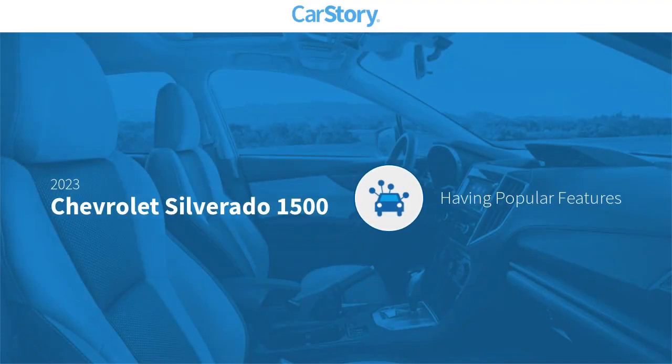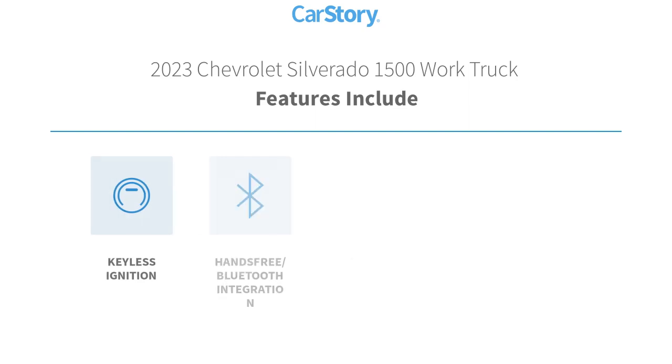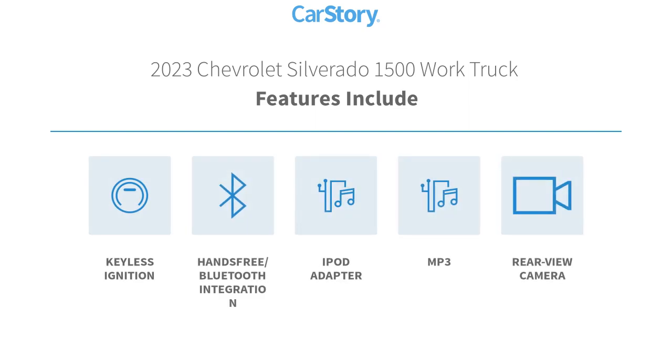Car story research indicates this vehicle as having valuable features in high demand. Features also include keyless ignition, iPod adapter, rear view camera, MP3, and hands-free Bluetooth integration.